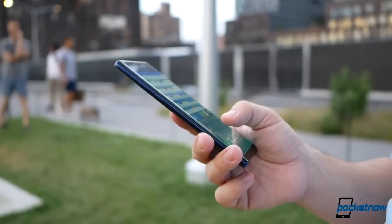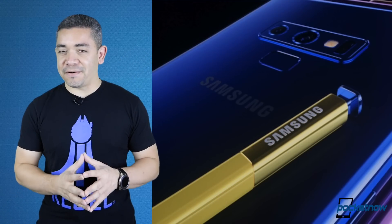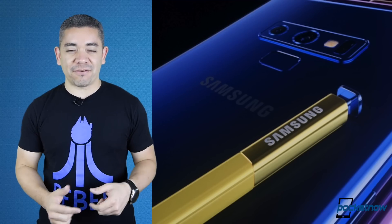Obviously, there are a ton of catches here, but for those of you interested, it is a great phone. Expect our review soon. You can learn more about everything in the description.